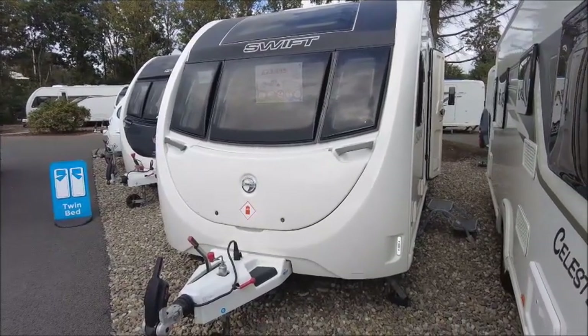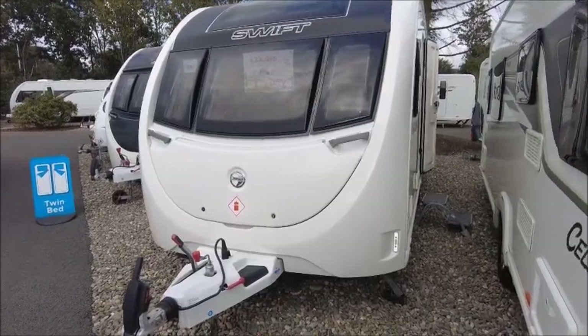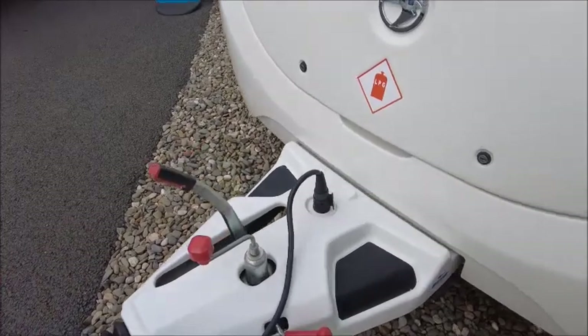Welcome back to Salah Plosher. Here we have a Sprite Major 4 EB caravan — let's go and take a look. This is a 2021 model, so it was new on the forecourt a couple of years ago.